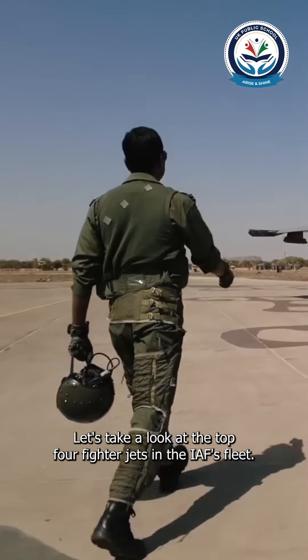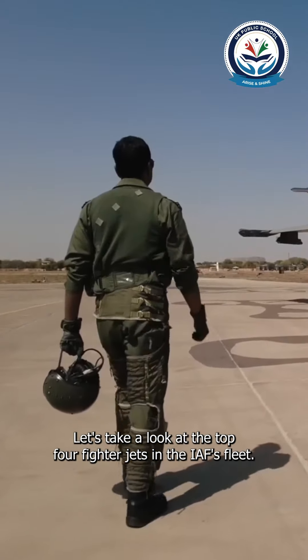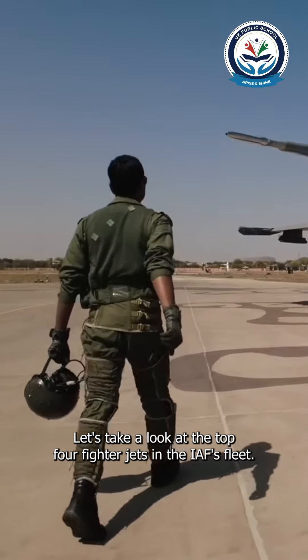On Indian Air Force Day, let's take a look at the top four fighter jets in the IAF's fleet.